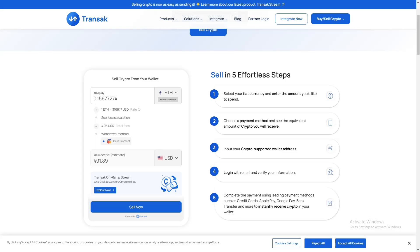Looking to sell cryptocurrency quickly and securely with Transac? Here's a simple step-by-step guide to help you through the process.